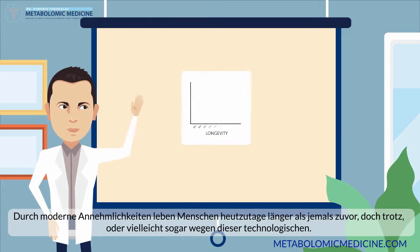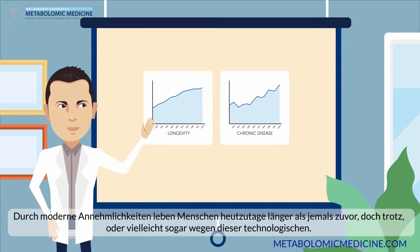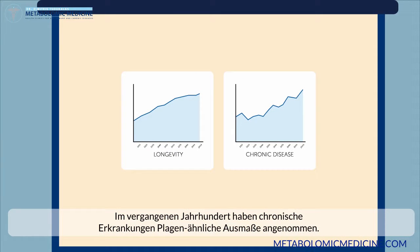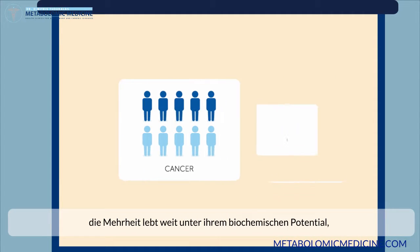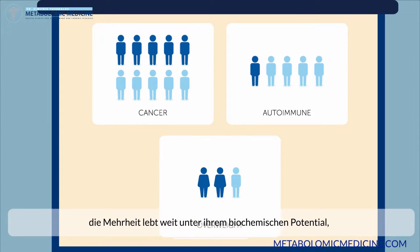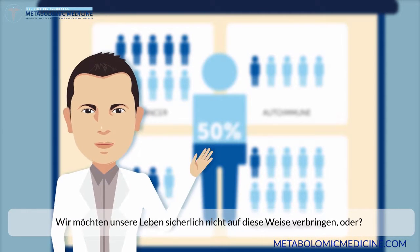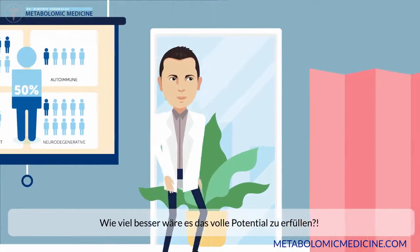You already know that humans live longer than ever today with modern comforts, but did you know that underneath all the technological progress, something very strange is going on. In the last century, chronic disease has reached plague-like proportions. Today, only 1 in 20 are technically healthy. The majority live drastically beneath their real biochemical potential, at 15 to 50% of their true energy potential. We certainly don't want to end up living our lives like that — I would rather live up to my potential.